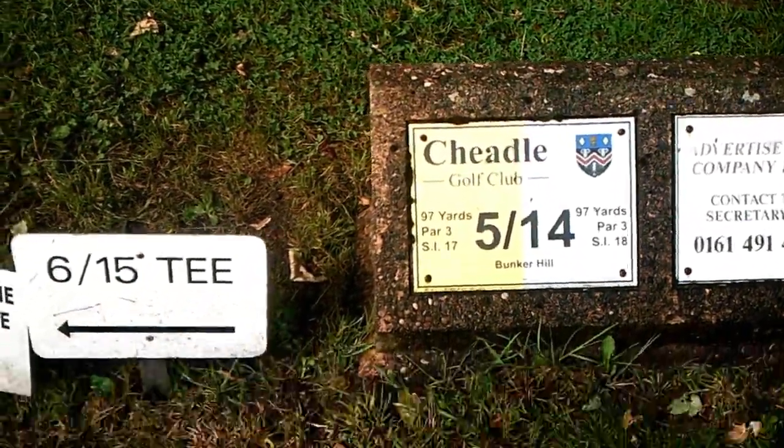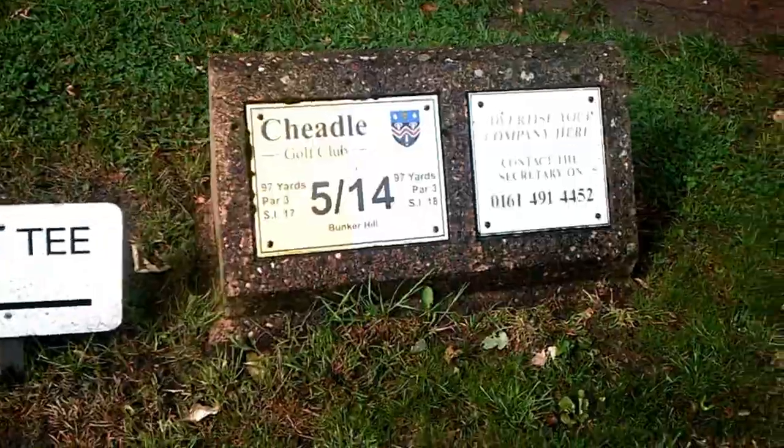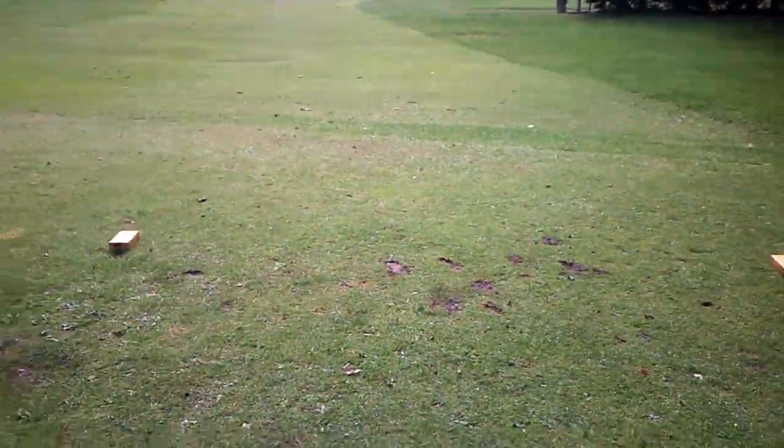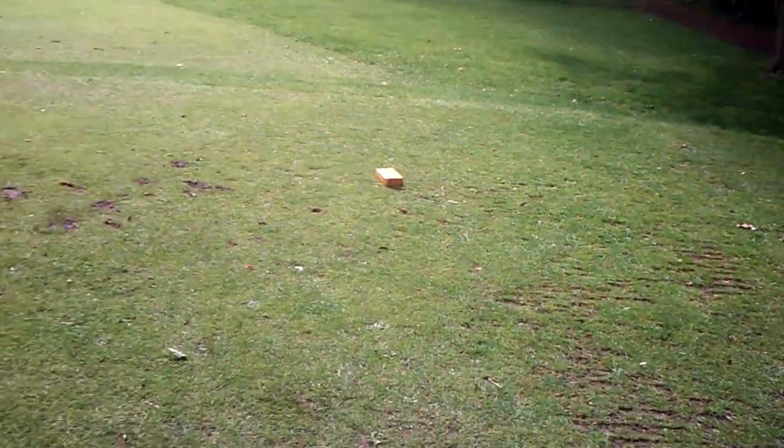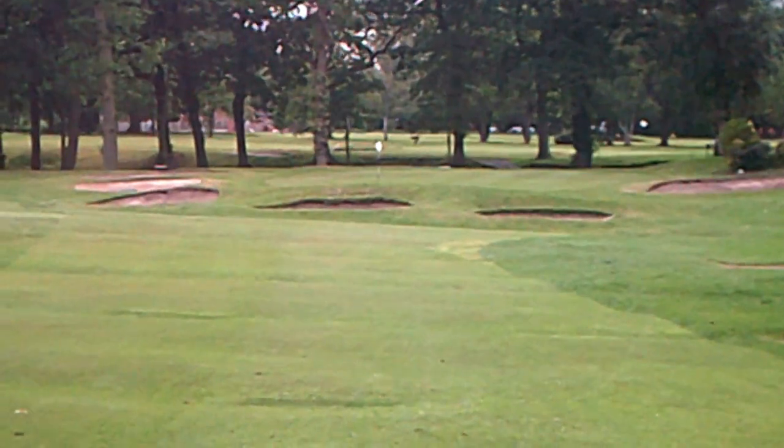There goes hole number five — and it's only a short one, ninety-seven yards. There's four bunkers all around it, so yeah it's just like a bit of a pitch and putt on this one. We'll see how close we can get it — or how far away we do get it. We'll get going shortly.